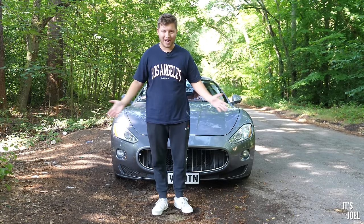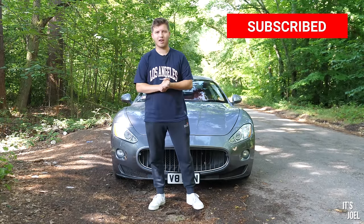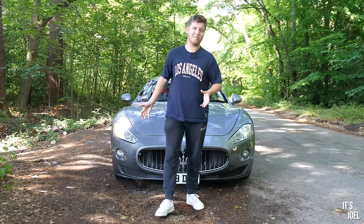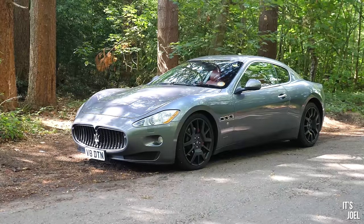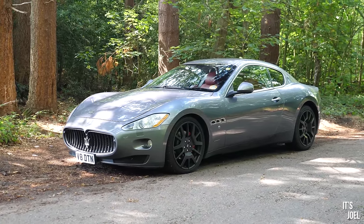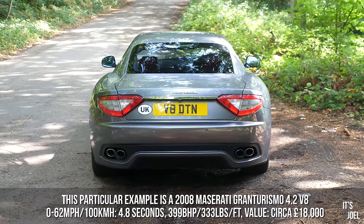Well hello everyone and welcome back to the channel. Now if you saw my last video in which I terrified my grandad in a Porsche 911 GT3 Touring, then you will have heard me say the words that the next video is featuring a car that I've always wanted to buy, and behind me now is that very car. It's a Maserati Gran Turismo — this being the earlier 4.2 V8, the first of the iterations they made, and it's just an absolutely gorgeous car from whichever angle you look at it.